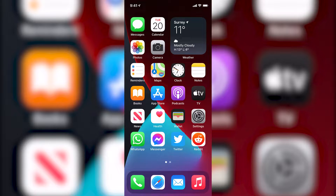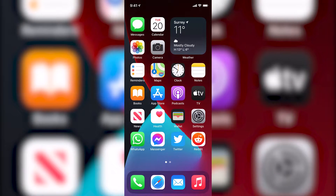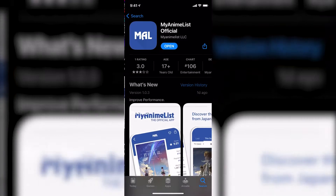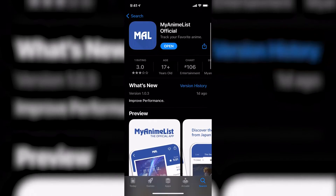Hello everybody, this is BiotFanime and welcome to a quick overview of the recently released MyAnimeList official app. It was released about four days ago in beta for iOS, so if you're on iOS you can just go to the App Store — not TestFlight or anything — just search 'My Anime List' and that's the first option. It's only got one review so far but it's pretty good.